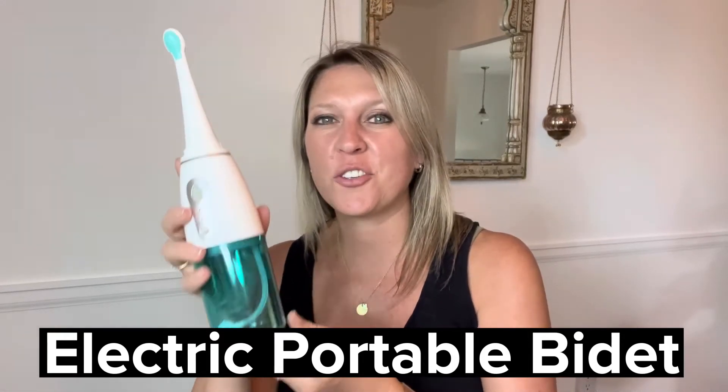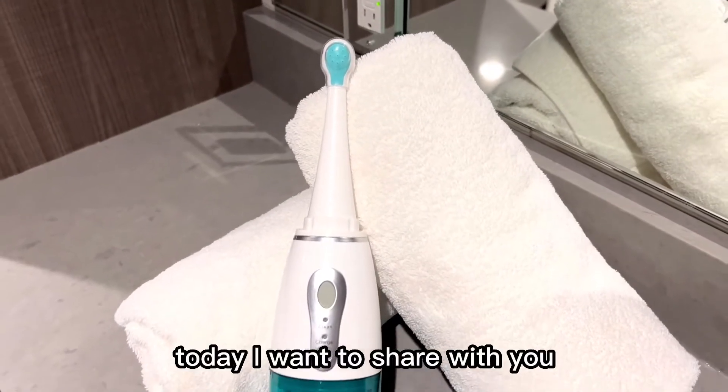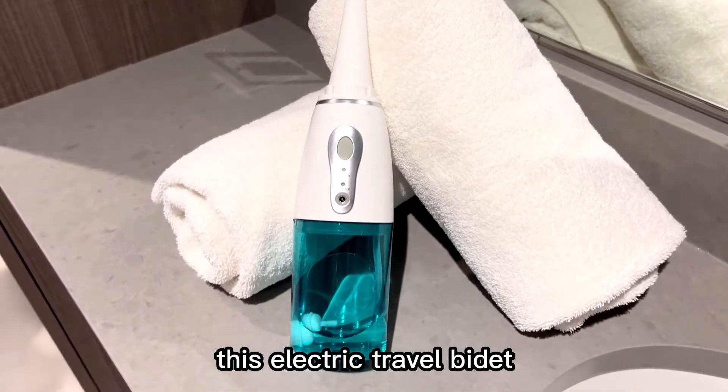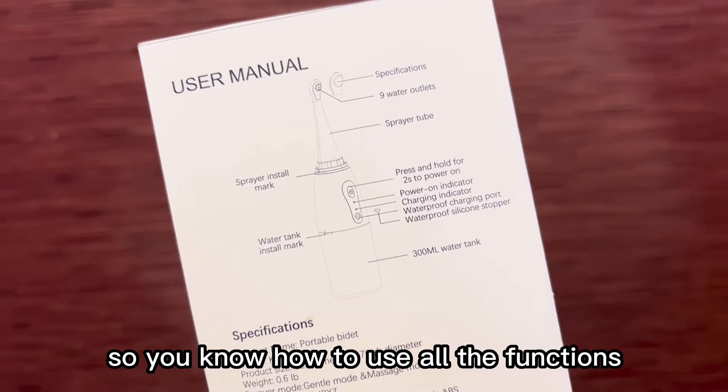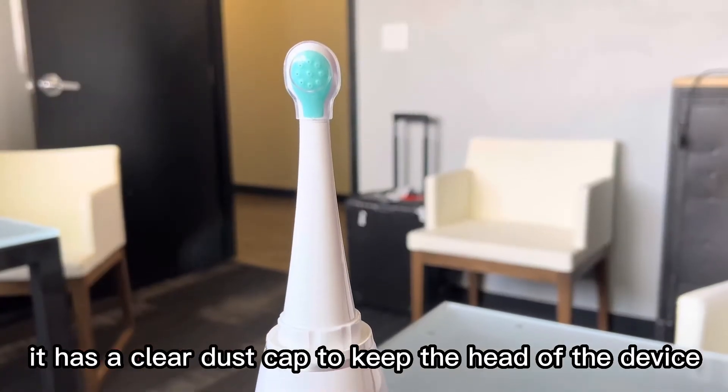Let's take a look at this cool travel bidet today. I want to share with you this electric travel bidet. This bidet comes with a full user manual so you know how to use all the functions it has.